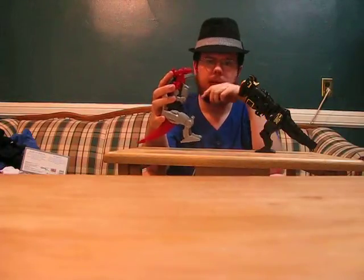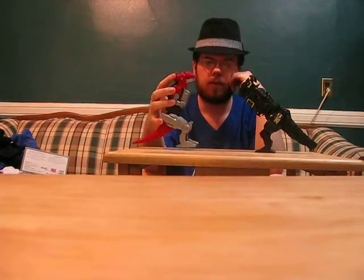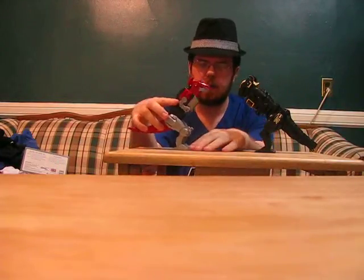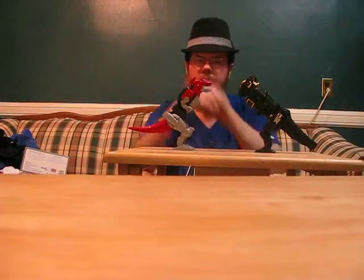I've shot this video about four times — every time the batteries run out and I've had to start over again. And I've had this problem of him not wanting to stand up properly.